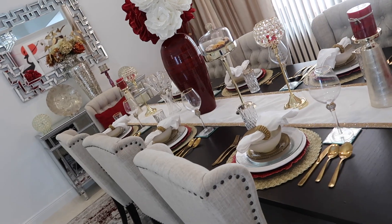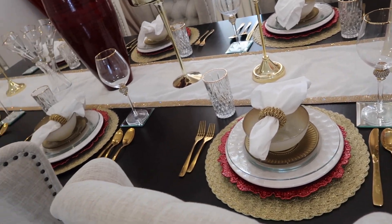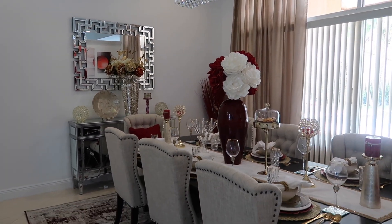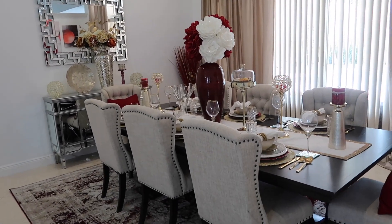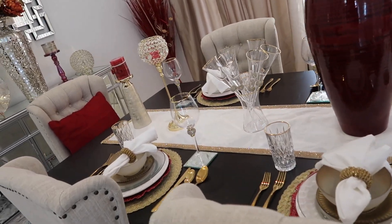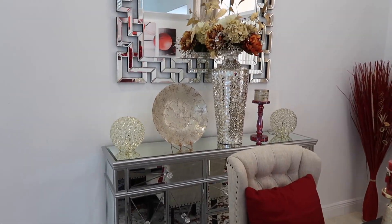So this is the table, guys — this is my formal dining room. I love it. It's classy, it's pretty, and I love hosting dinners. I want to make the space look so pretty so everybody could be comfortable and feel like they're at a five-star restaurant. I hope you guys enjoyed this video. I cannot wait for fall to vamp this up, and Christmas time also — it's going to be all white and gold, so pretty.